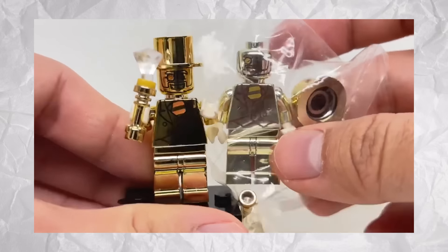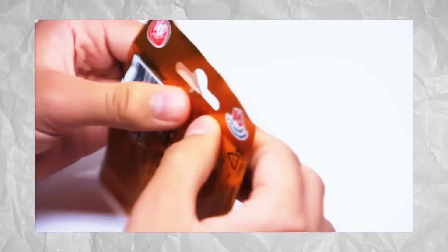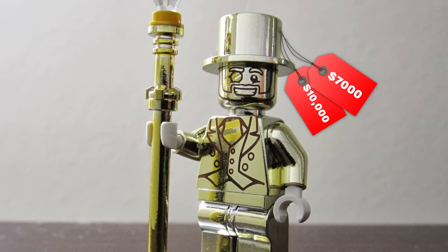So much so, that finding one of these real Mr. Golds can be extremely difficult, and it only adds to the rarity of the minifigure. Getting your hands on a Mr. Gold nowadays would set you back anywhere from $7,000 to $10,000.